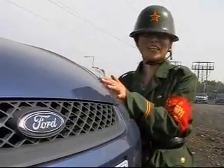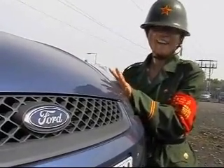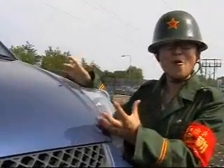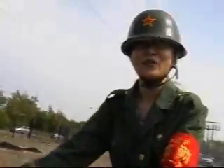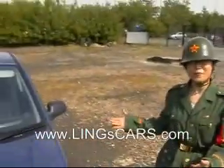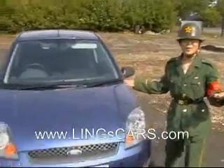This is a Ford Fiesta from Lane's Cars. It's quite brand new and it's a small and nice car. It's a good ceiling for Lane's and it's quite good for this small family.